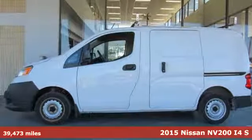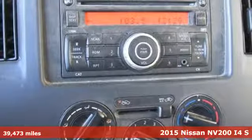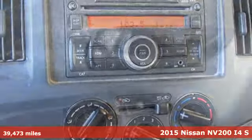Here's a 2015 Nissan NV200. Nissan excites the senses so you can enjoy the journey.